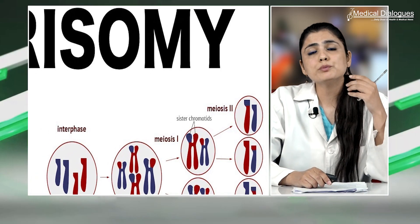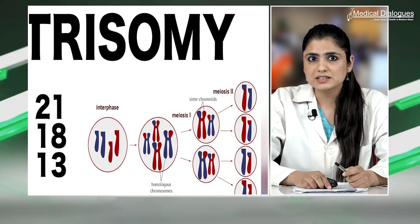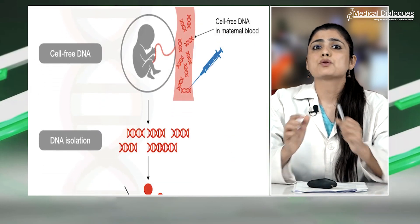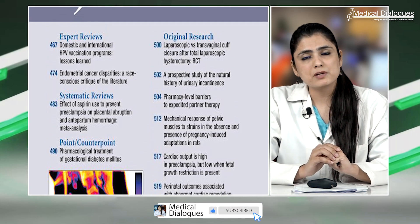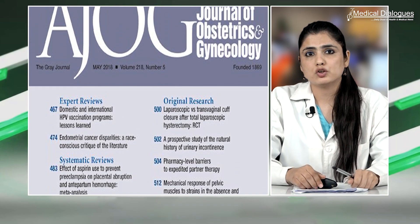This was the first study to assess cell-free DNA screening performance using genetic confirmation in a prospective obstetrical population. It adds valuable information on test performance in women at low risk for aneuploidy and in cases with failed cell-free DNA tests. Study findings are published in the American Journal of Obstetrics and Gynecology.